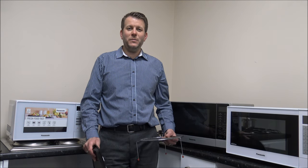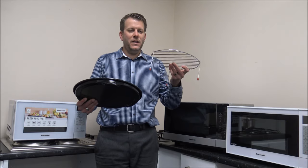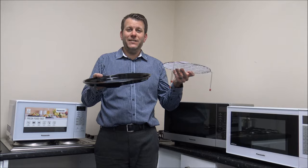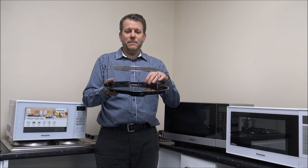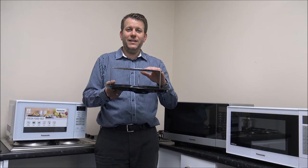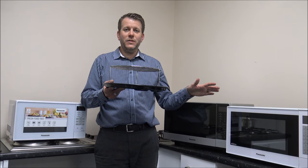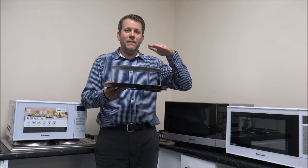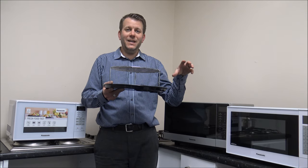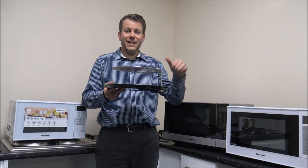Number nine on the list is whether the microwave comes with any accessories. I don't mean things like the turntable that are fairly standard, but things like a grill rack or other pans that can make life a lot easier. For example, a drip tray when grilling something makes cleaning much easier. Have a look in the specification to see what accessories are included. Also, in some of the higher-end combination microwave models, as you go really high up in the range some come with racks or even a couple of shelves, which can be really useful if you're cooking things like cakes.